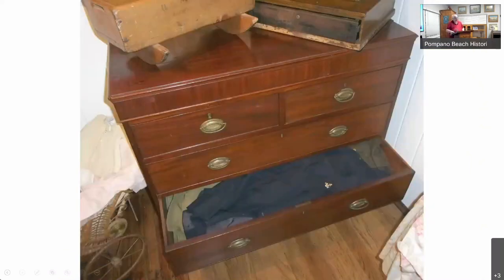As we did the inventory, we found things like this chest of drawers and other cabinets with drawers. In the main cottage there's a dresser in both bedrooms — and every single drawer is full of stuff.